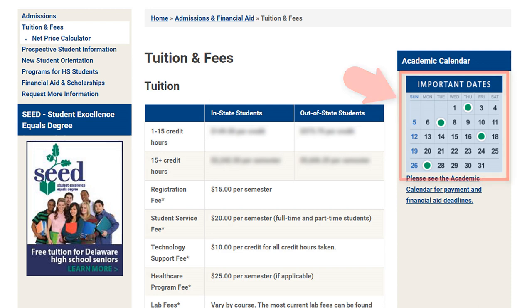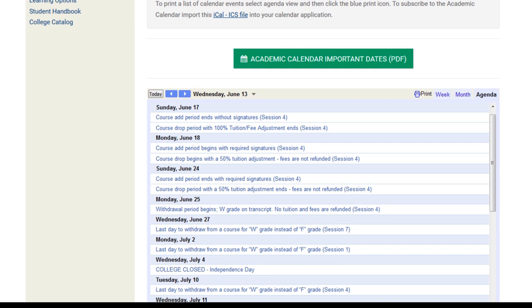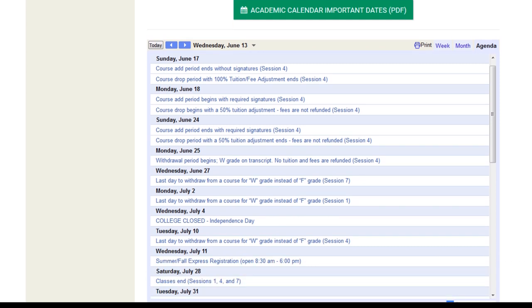Click the link. As you can see, there are many important dates throughout the semester pertaining to financial responsibility and payments. Click on any of the blue links to get more information about that specific event.